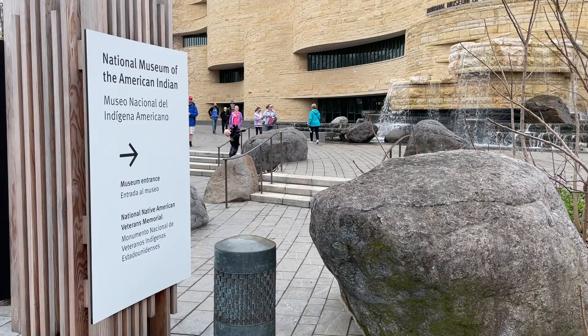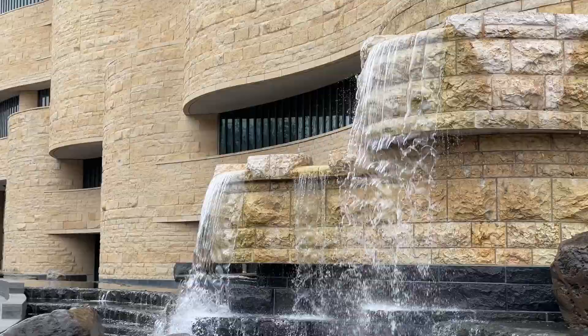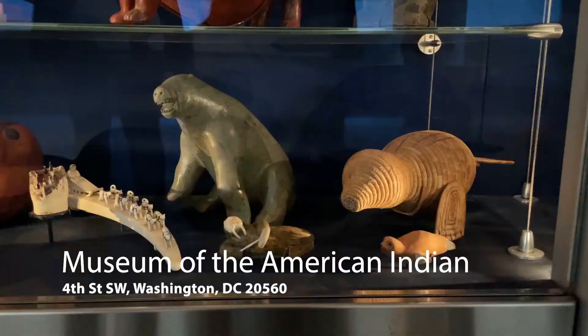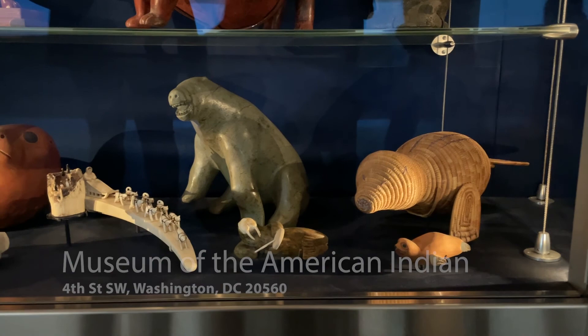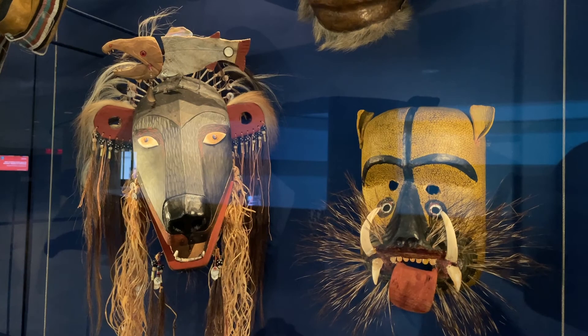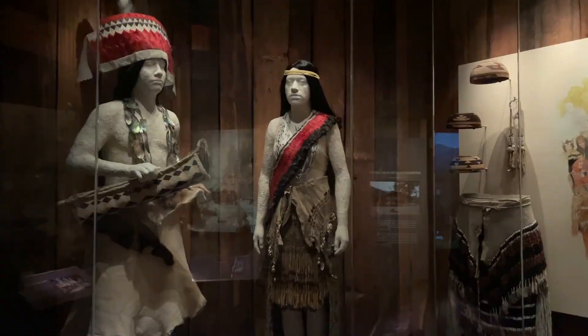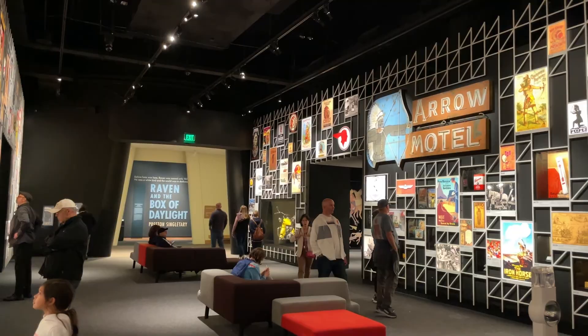The National Museum of the American Indian holds the widest collection of native objects, photos, and media from the Arctic Circle to Tierra del Fuego. The museum opened in 2004 and can be traced back to the 1989 Act of Congress that established this museum as part of the Smithsonian. The exhibits and architecture are designed in collaboration with tribes and communities to allow visitors from around the world to get a better sense and spirit of Native America.